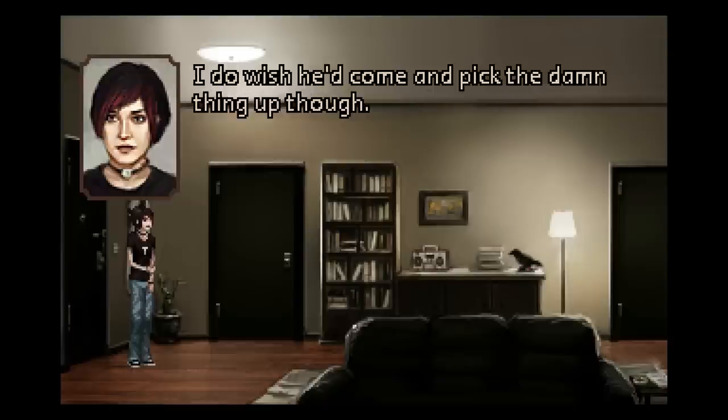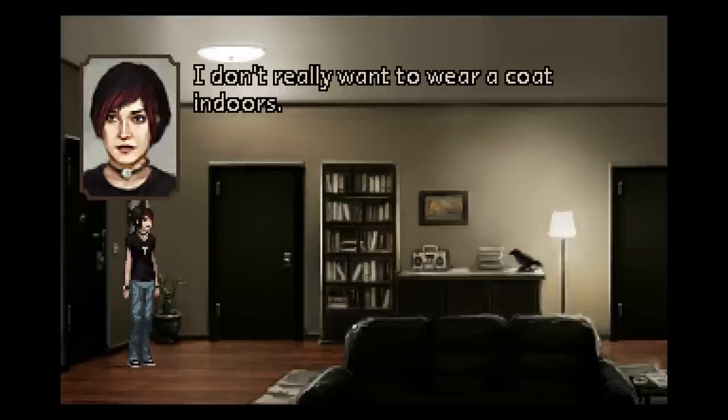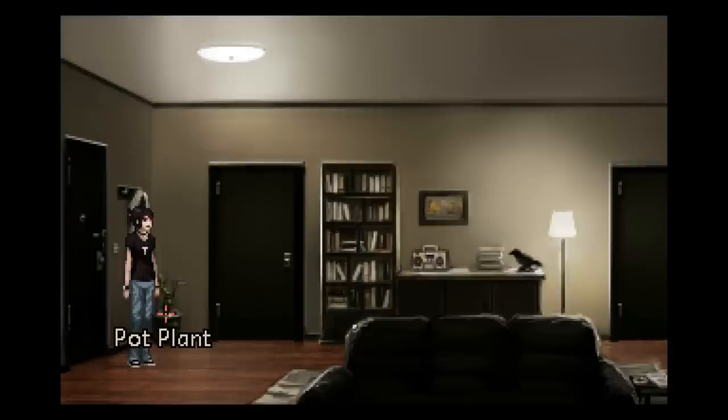I do wish he'd come and pick the damn thing up, though. My adorable little pot plant — Gavin used to call him Dave. I called him Gilbert. Gilbert it is. You should get used to that, especially inside his apartment. You quickly realize that her life is basically revolving around this guy that she had broken up with not too long ago, and she is completely not over him.